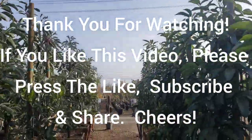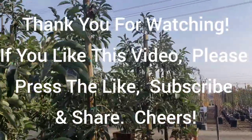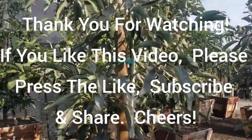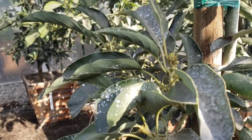Well, anyways, thank you very much for joining me today. If you like this video, if you like this channel, please press the like and subscribe. Thanks everyone!